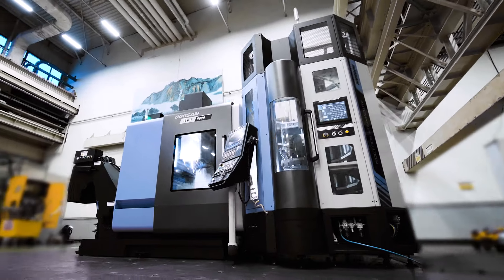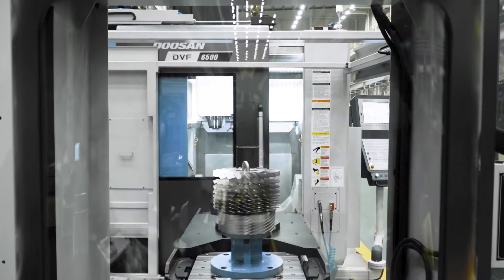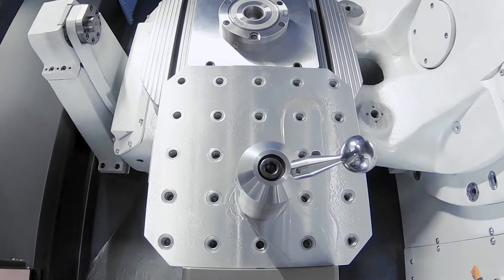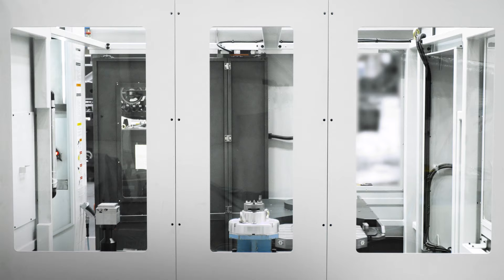These days, it's not easy to find and hire the right person, which is why when you welcome the 5-axis DBF series from Doosan, your next hire should be next level automation.